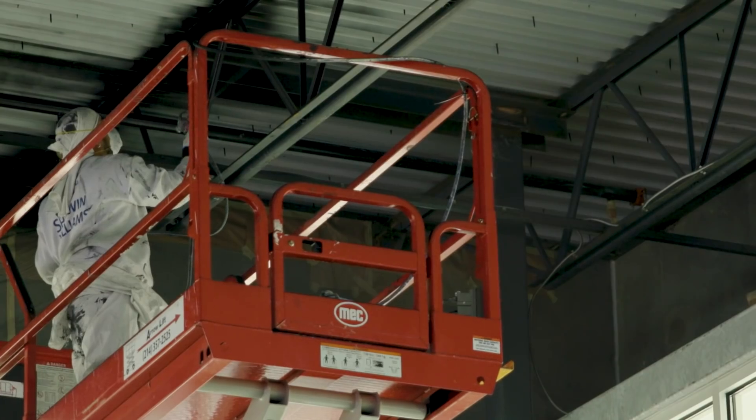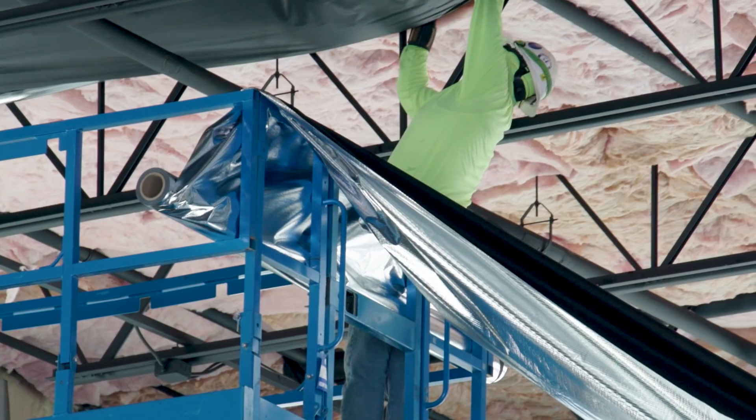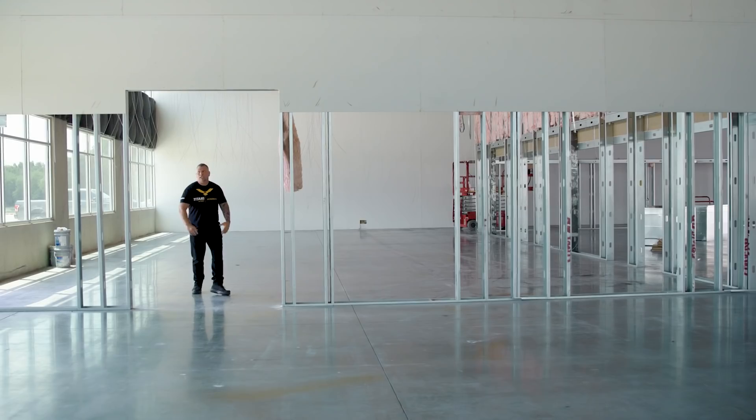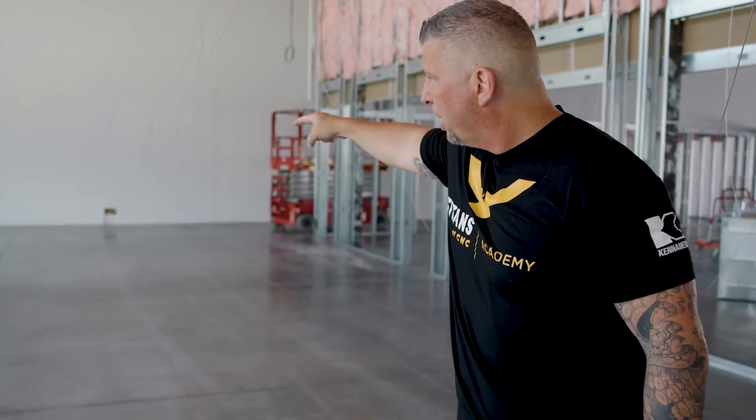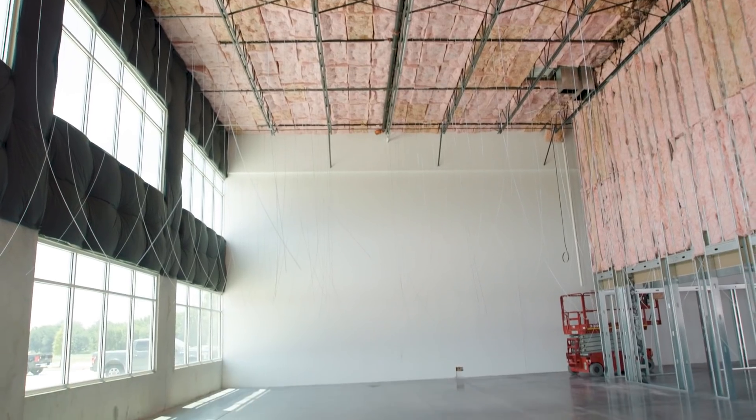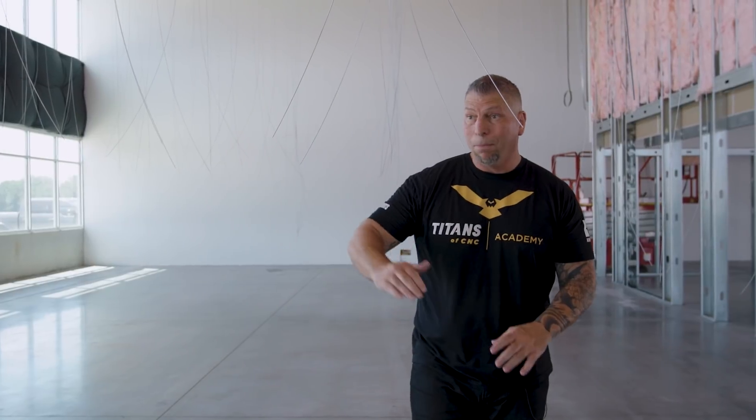So we designed everything — designed the walls, figured out the offices, did all that. First thing was painting: painted the ceilings, painted the walls. We put the insulation up on the walls. Now let me show you the additive room, the offices, the bathroom, and give you a little bit more information. Big glass doors opening up. This line is where the wall is going to be, and this entire section right here is going to be all 3D printers — from small makerspace 3D printers to million-dollar 3D printers. We're doing absolutely the entire gamut.